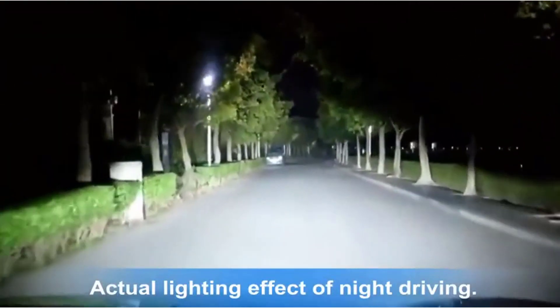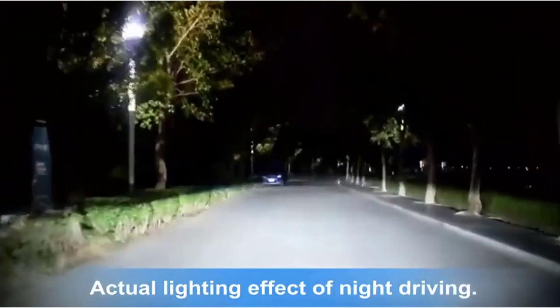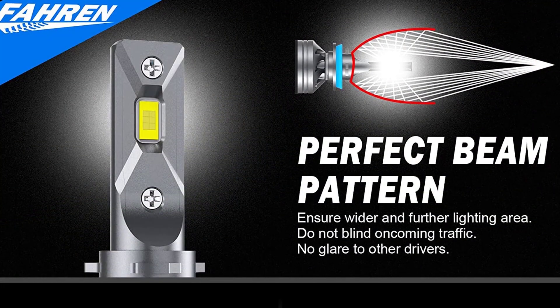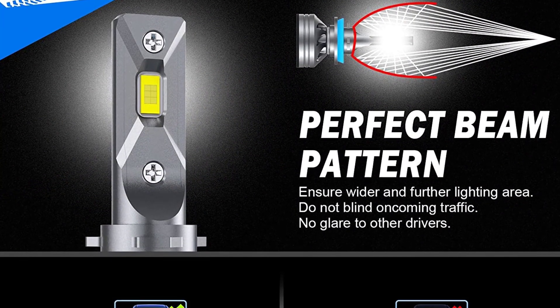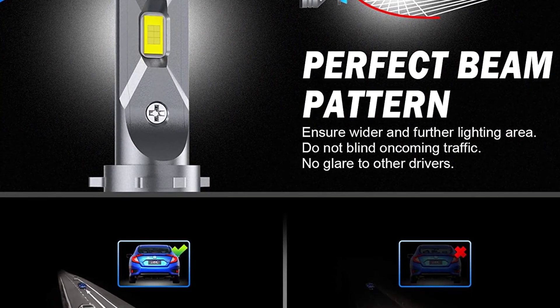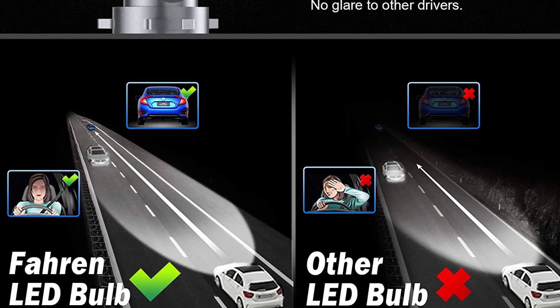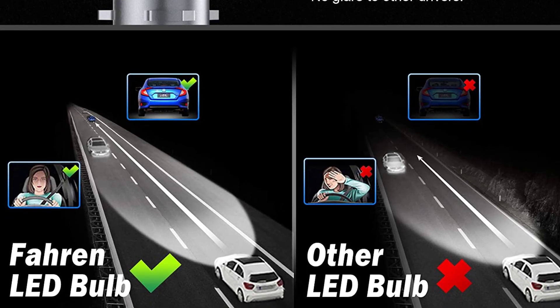Mini-designed same as halogen, these bulbs preferably fit into your housing and factory sockets without any modification — just plug and play. They work with 98% of vehicles' computer systems without error, while some sensitive models of Ford, Jeep, Dodge, Ram, Volvo, Lexus, Chrysler, Mini, and others may require an additional canbus decoder to be installed.